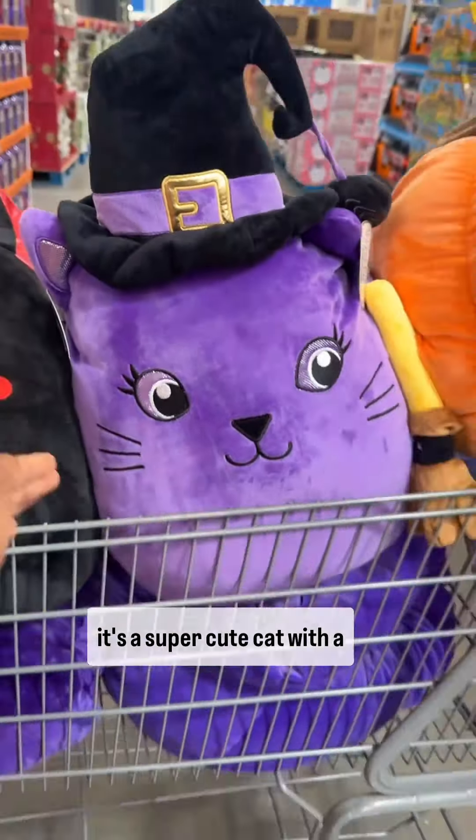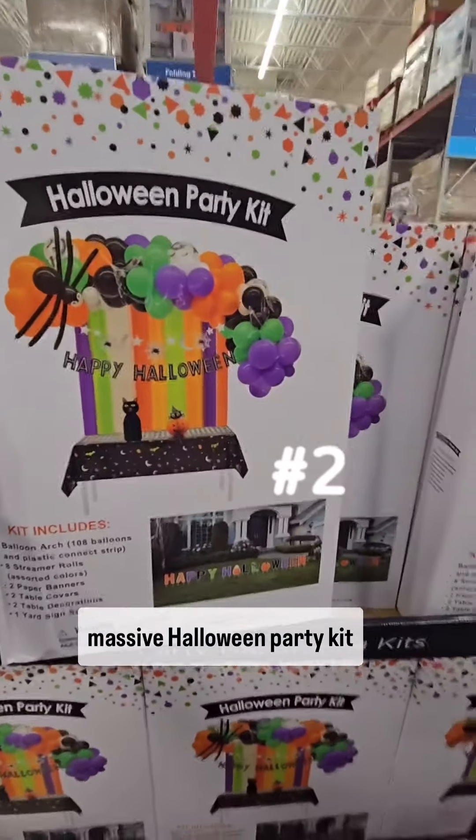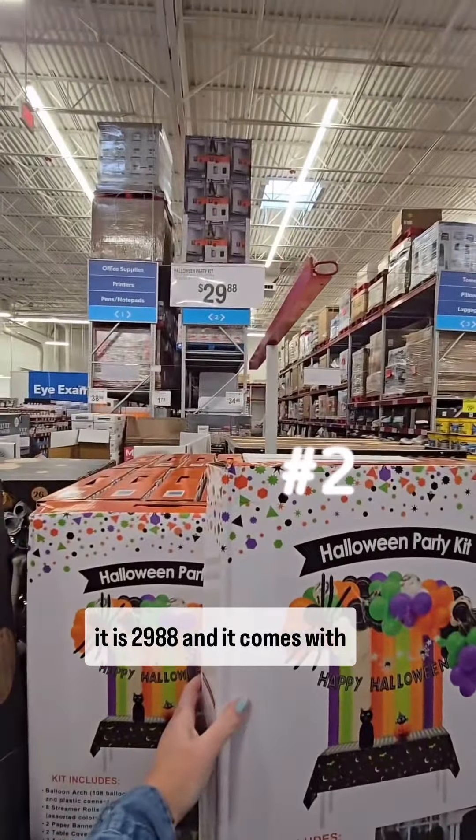Look how cute these Halloween plushes are — they're Members Mark. It's a bat, it's a super cute cat with a little broom, and then they have a jack-o'-lantern.